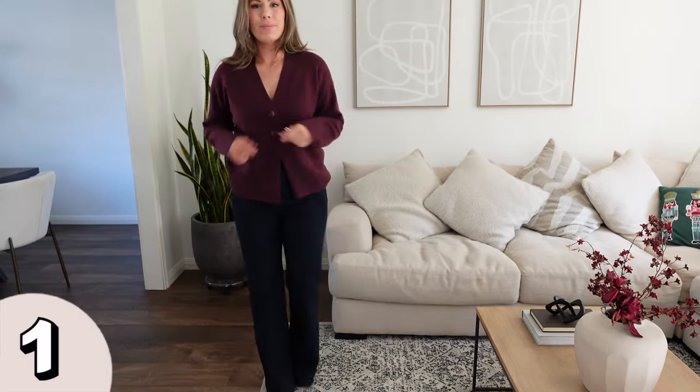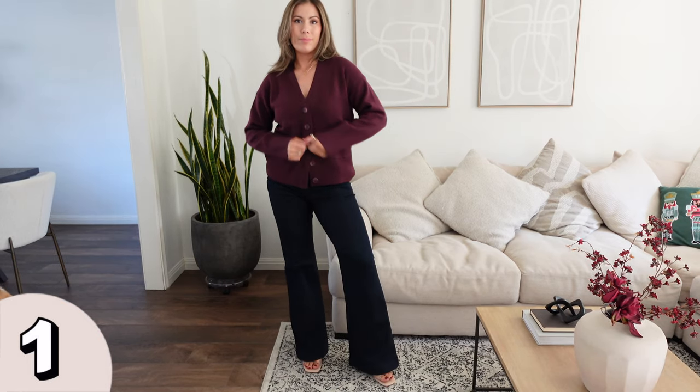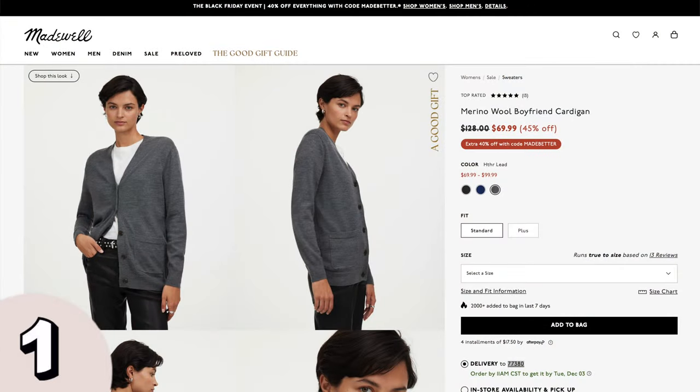I really loved this cardigan — not only the color, but just the fit. It's a little bit oversized but it still looks really streamlined and elevated. You'd probably find something like this at Madewell or Nordstrom for a little bit more money. I actually paired this cardigan with my Sofia Vergara trouser jeans from Walmart. That very dark denim looks so good with this burgundy. I'm wearing it here in the size medium and I think it fits perfect.